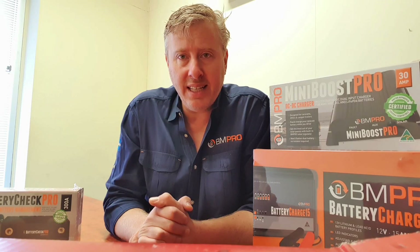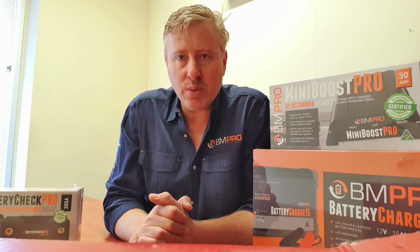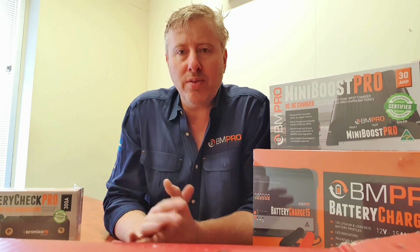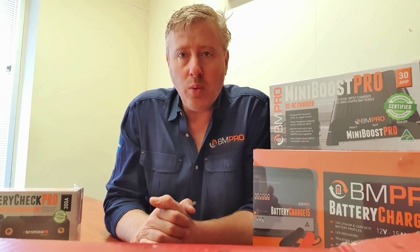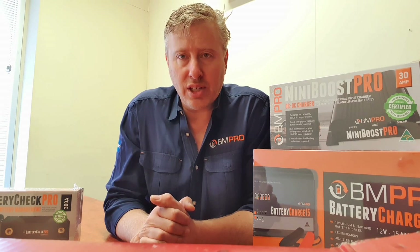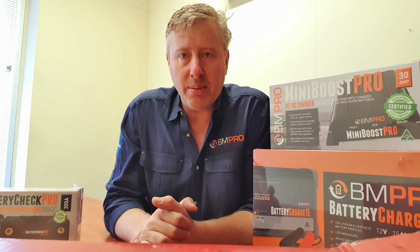What it does differently to many other chargers is address the battery management system — the BMS — inside lithium batteries. That set of electronics sits across the cells inside the plastic case and controls charging to the various cells while providing protection mechanisms: over-current, over-voltage, under-voltage, and more, protecting cells to preserve that $800 to $1,000 investment. The BC15 and BC25 have the ability to wake up a lithium battery when it goes to sleep. Batteries can shut off when discharged too far and you can't wake them up with ordinary chargers, but the algorithm in our charger will wake them up.